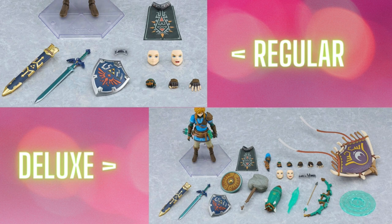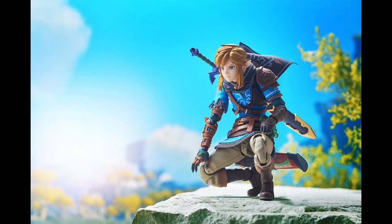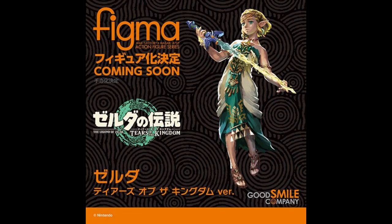I cannot tell you how excited I am for this figma — I actually already have it on pre-order. Link is one of the few male characters I will actually order, and I'm super excited. I'm definitely getting the deluxe edition. By the way, the Good Smile shop does not have a pre-order special bonus. And of course, later down the line we'll also be getting a Princess Zelda figma as well as a Ganondorf figma, which will look great together with this one.